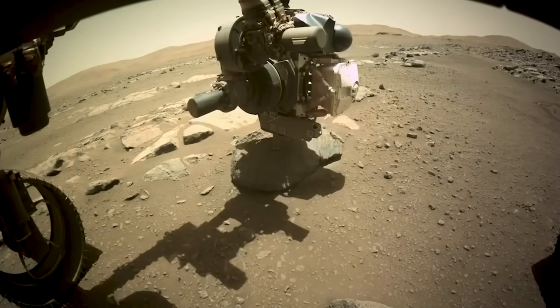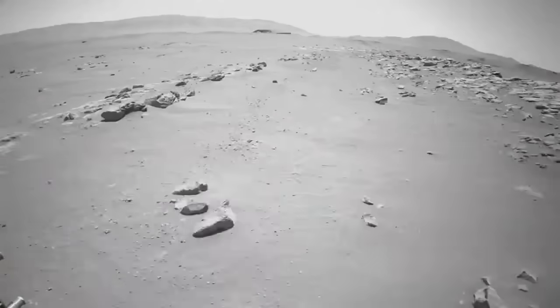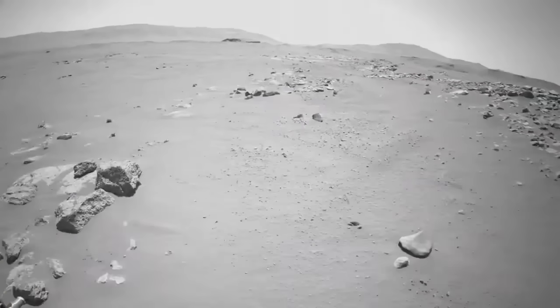Perseverance is equipped with cameras, geochemistry instruments, and an underground radar. We're going to use observations from these instruments to determine how and when these rocks formed.